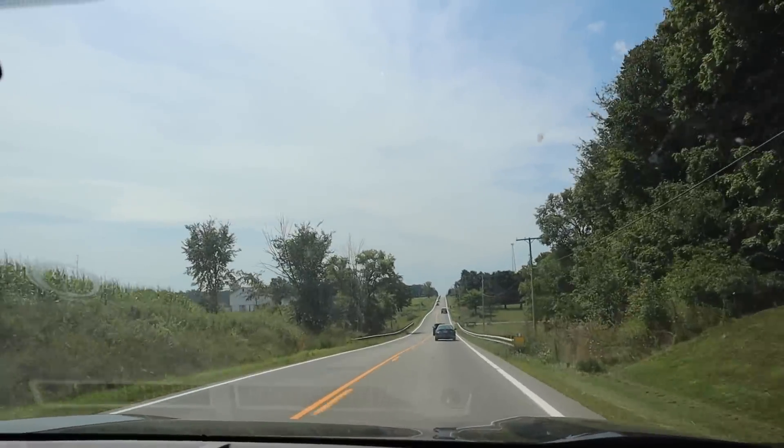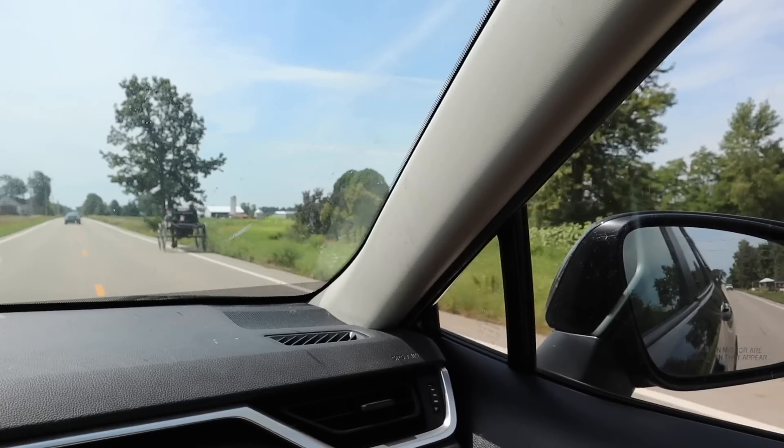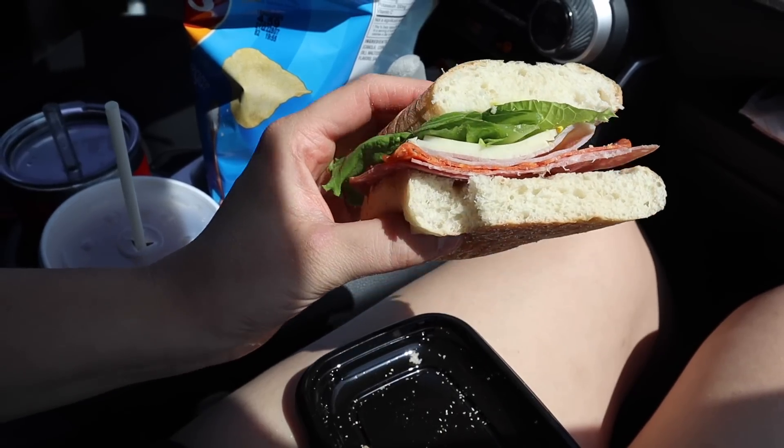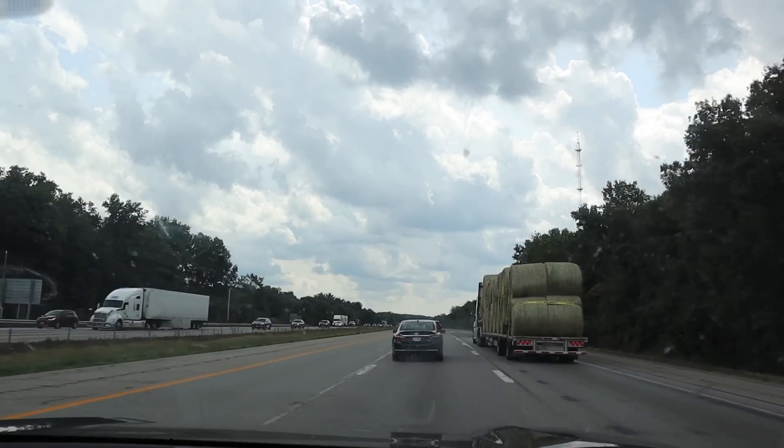It is the next morning. We're all packed up, my sister came to pick me up, we've got the babies in the back, and we got our Starbucks — Emily stopped at Starbucks before she came to get me. Now we're going to be on the road.